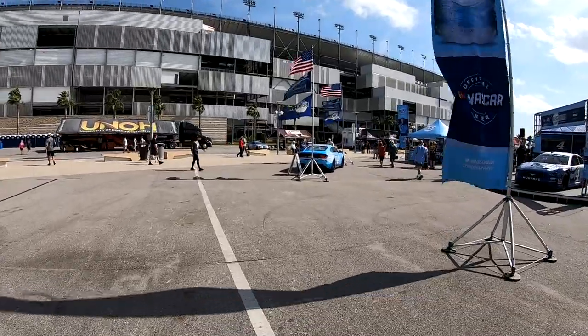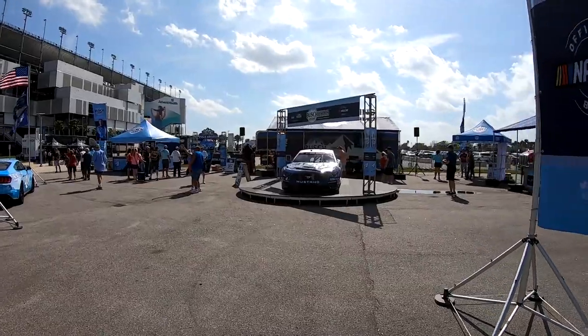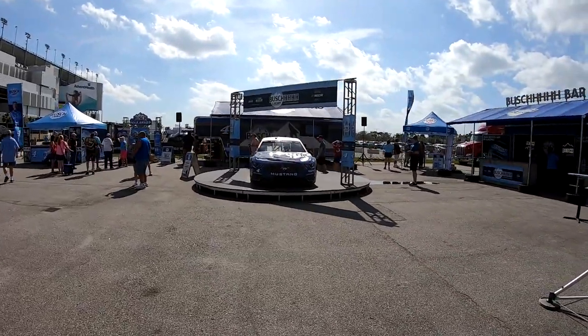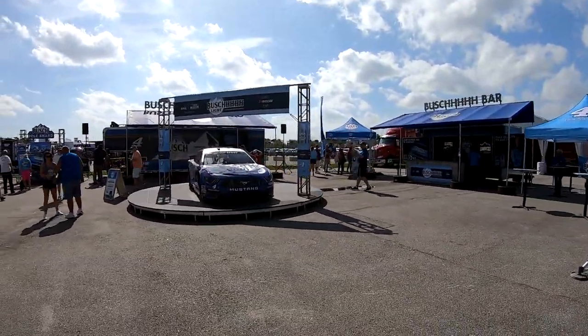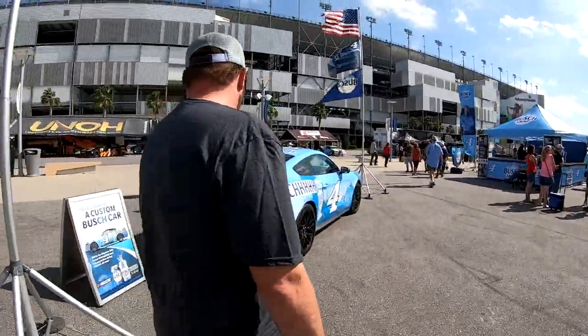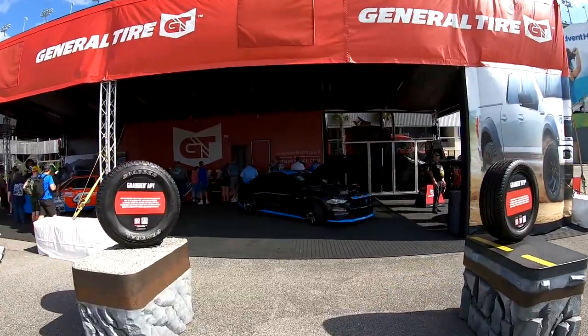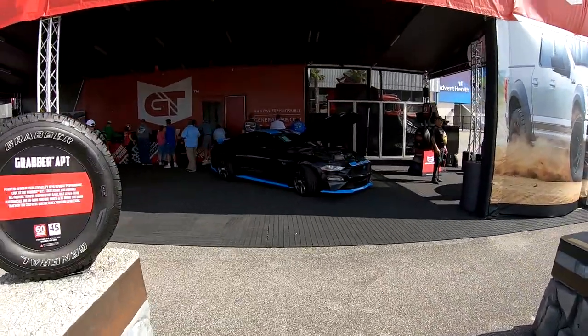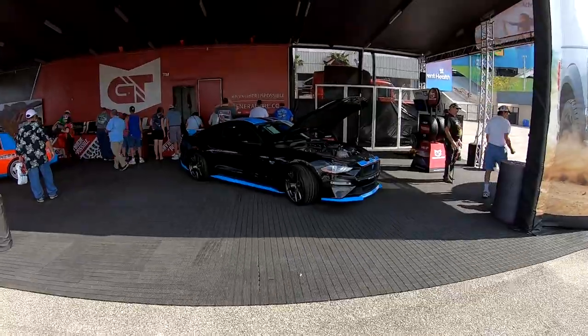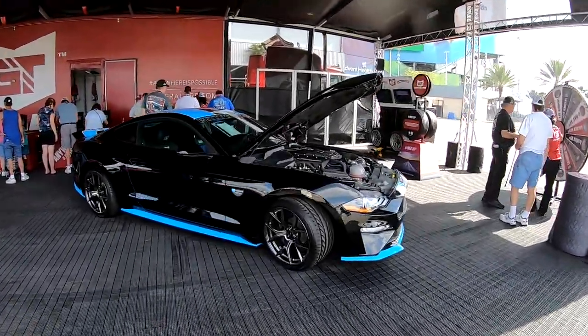That is a neat-looking Mustang though — yeah, GT. That's pretty cool paint scheme design too with that bright color. I like that, that's cool. And that beautiful light blue Mustang — I like the Petty blue stripes. Oh yeah, it's from Petty's Garage too. Nice, that looks good. Petty's Garage Warrior.